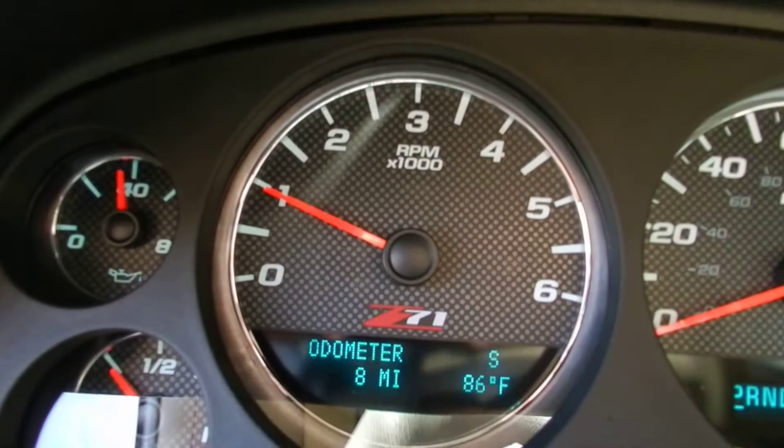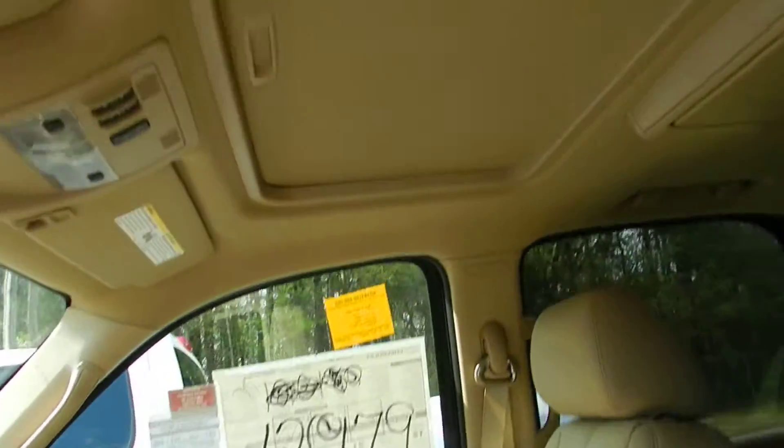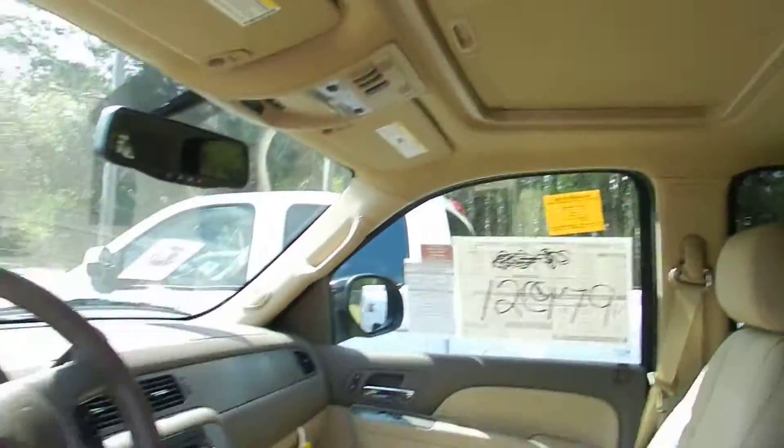The Z71 comes with those gauges with the carbon fiber look. This one has just eight miles on it. Sunroof up top — this bad boy's loaded.